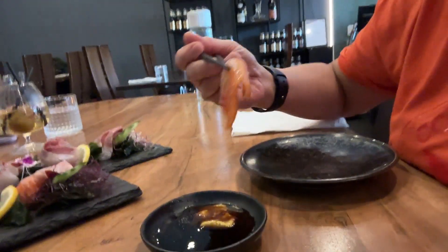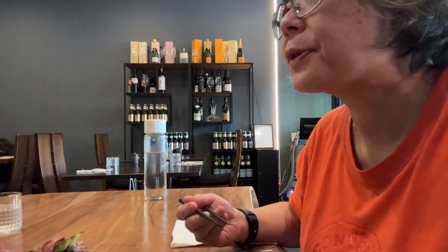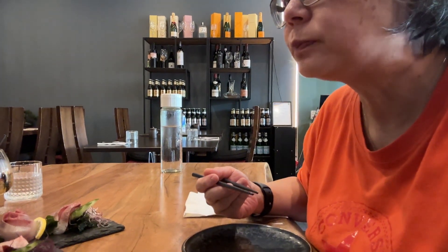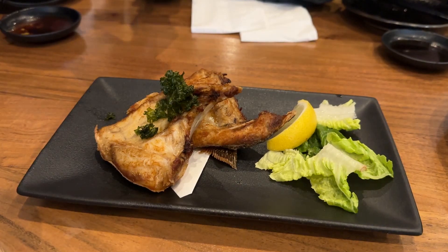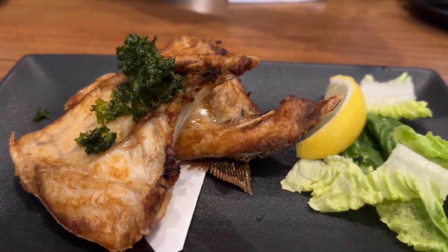Let's try the salmon belly. It's very rich and tastes fresh — not like the last place I had. This is the fried kingfish wings, which was delicious.